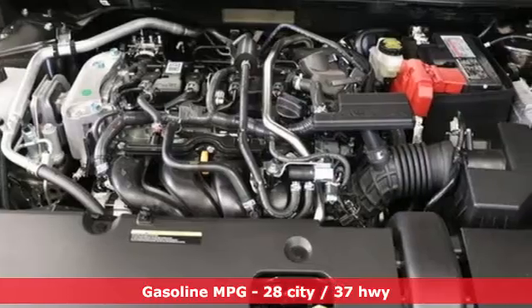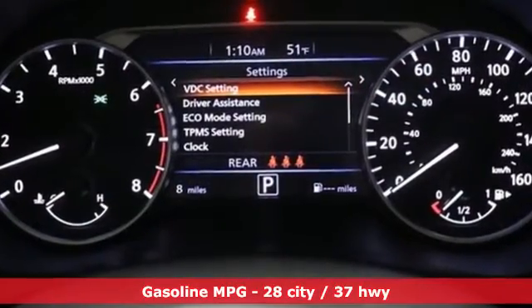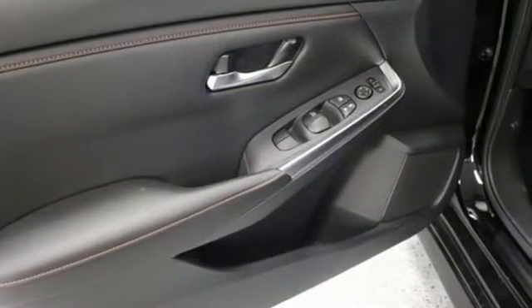It's well equipped with the features you need: streaming audio, remote engine start, dual zone climate control, rear parking sensors, doors and push button start proximity key.